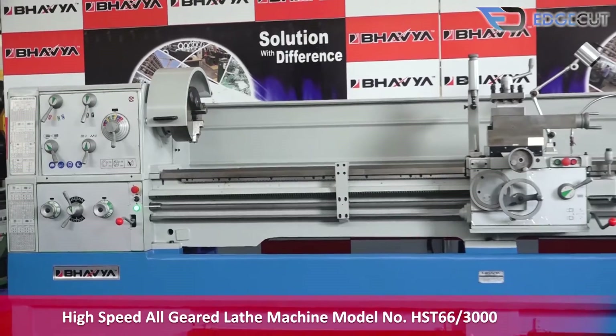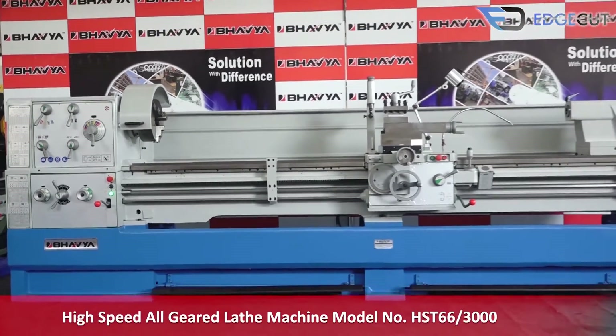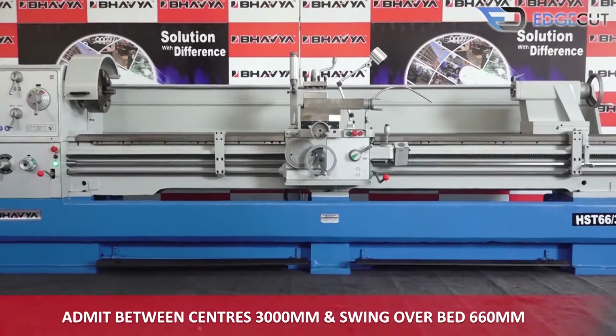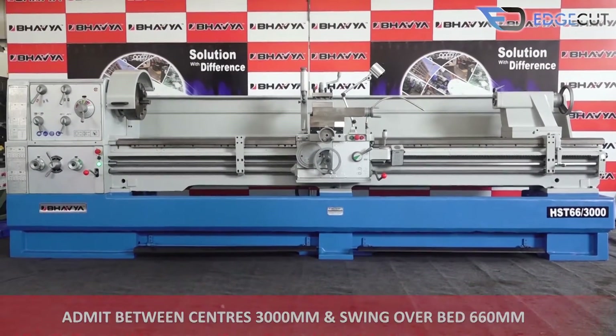High-speed all-geared lathe machine model number HST66-3000, having distance between centers of 3,000 mm and swing over bed 660 mm.